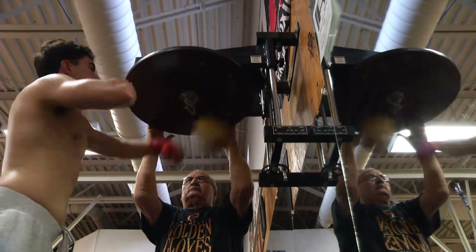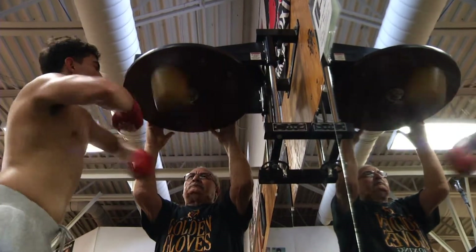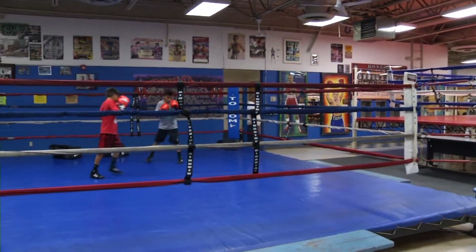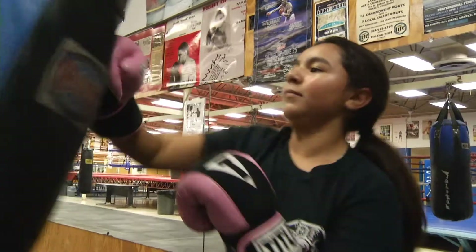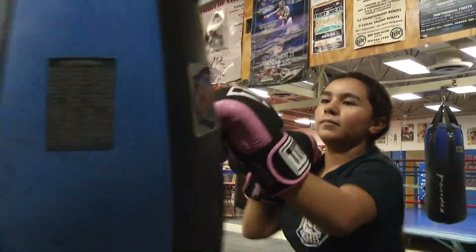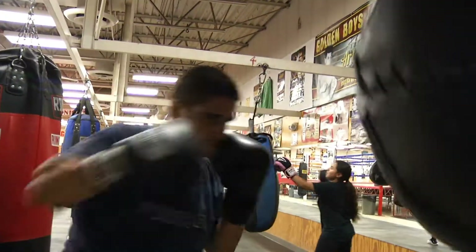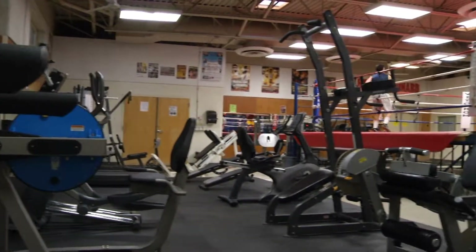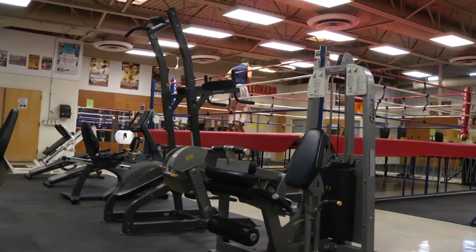We have coaches, boxers, and trainers that utilize it for their groups. We have three full-size boxing rings combined with a wide variety of heavy equipment — full-size punching bags, double-end bags, kick bags, and speed bags. In addition, we have a workout facility that consists of cardio and weight machines.